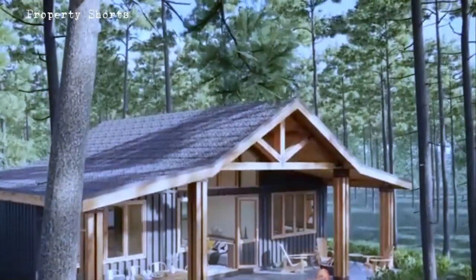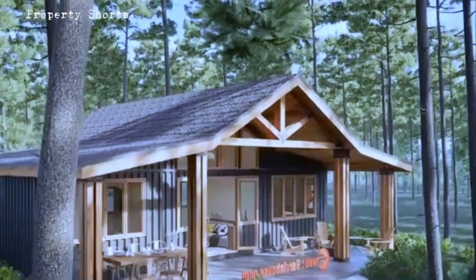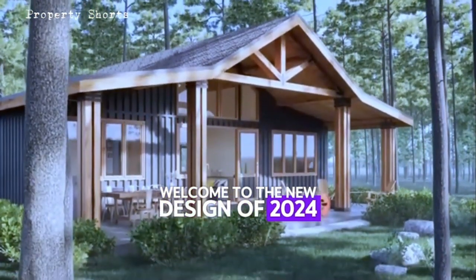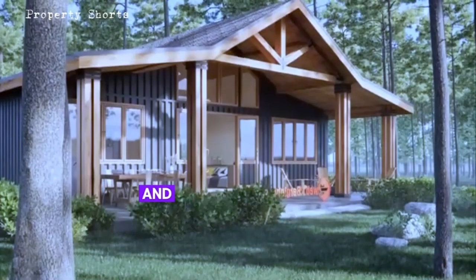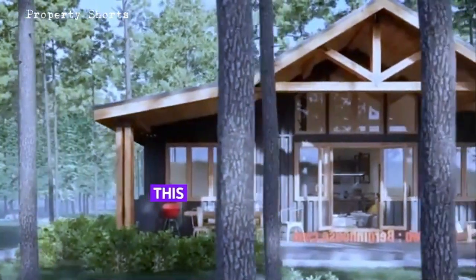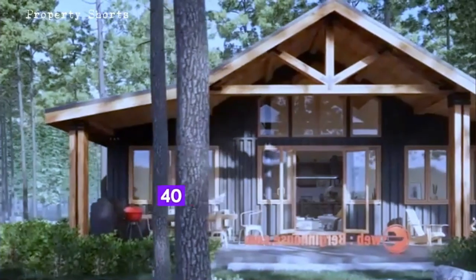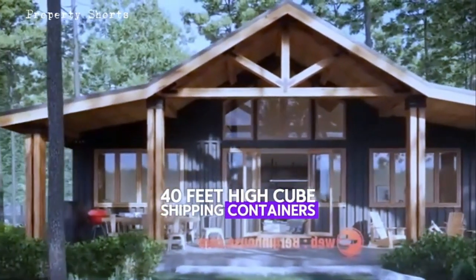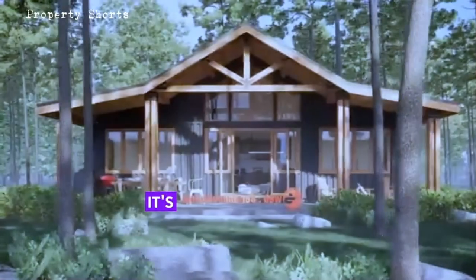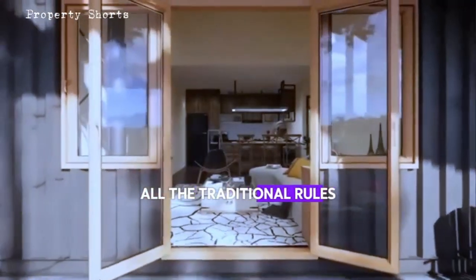Welcome to the new design of 2024, where beauty, innovation, and sustainability come together in one remarkable home. This stunning house is built from three 40-foot high cube shipping containers, expertly combined with the warmth and elegance of wood. It's a home that breaks all the traditional rules of design, creating something truly unique and breathtaking.